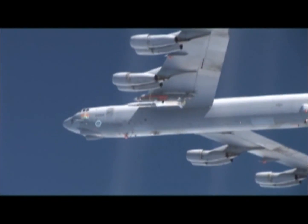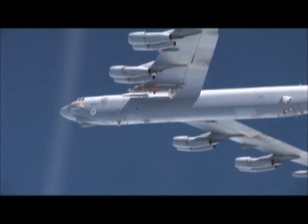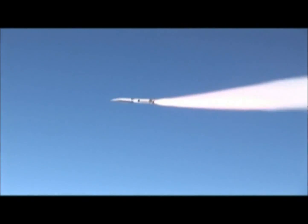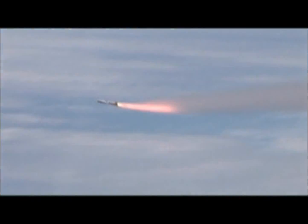Aviation history was made May 26th when testers from Edwards Air Force Base and the Air Force Research Laboratory successfully launched an X-51A WaveRider scramjet off the California coast. Based on preliminary data, after booster separation at 50,000 feet, the air-breathing scramjet vehicle approached Mach 5 at an altitude of more than 60,000 feet.